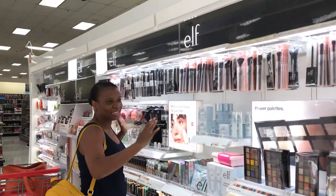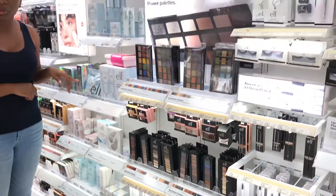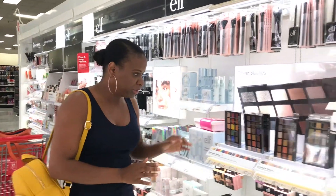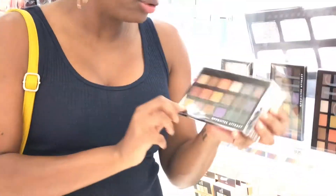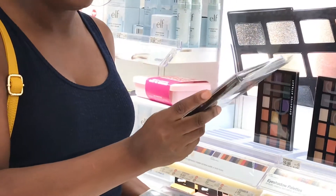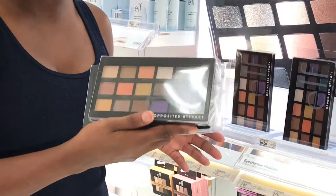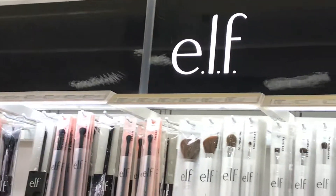e.l.f. Cosmetics has an entire collection at Target — there are some things I don't see elsewhere that I can actually find here, and I'm very surprised by that. They have a little bit of everything. I'm a fan of e.l.f. — they have these beautiful palettes. This is the Opposites Attract palette. You also have the 18 Hit Wonders, the Earth and Ocean, and the Opposites Attract. e.l.f. has practically a whole department at Target.